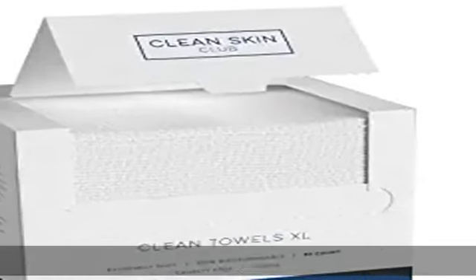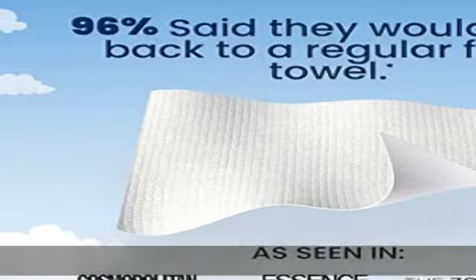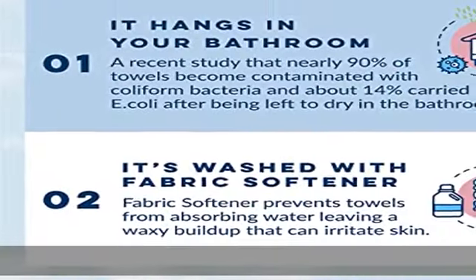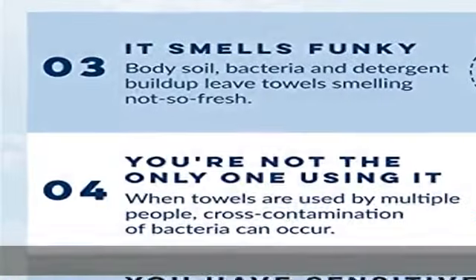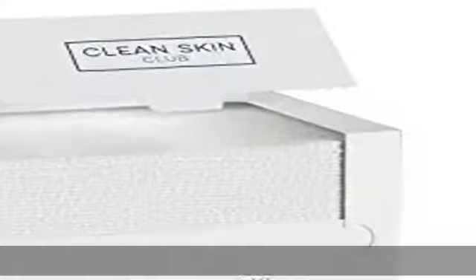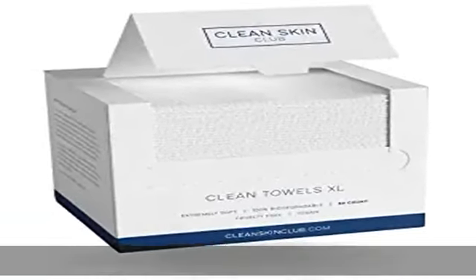USDA certified 100% bio-based facial towel — we just took your beauty products and made them even better for you and for our planet. We're proud to introduce the world's number one disposable face towel, made out of 100% bio-based, USDA certified, and dermatologist approved fibers.